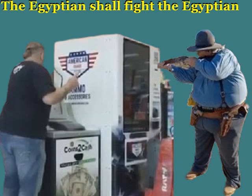'And it shall be as a chased roe, and a sheep that no man taketh up; they shall every man turn to his own people and flee to his own land. Everyone that is found shall be thrust through, and everyone that is joined unto them shall fall by the sword.' So we see the upcoming World War III.